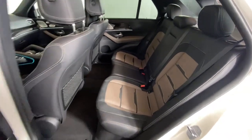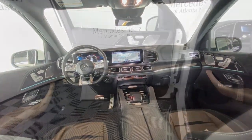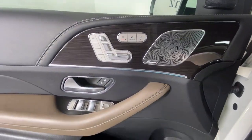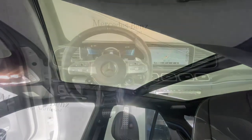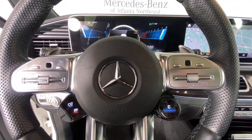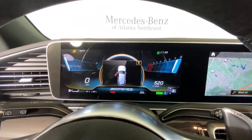Travel on a higher plane in this refined and responsive GLE SUV. Come in for a fun and easy test drive — our team will make it the best part of your day. Take care.